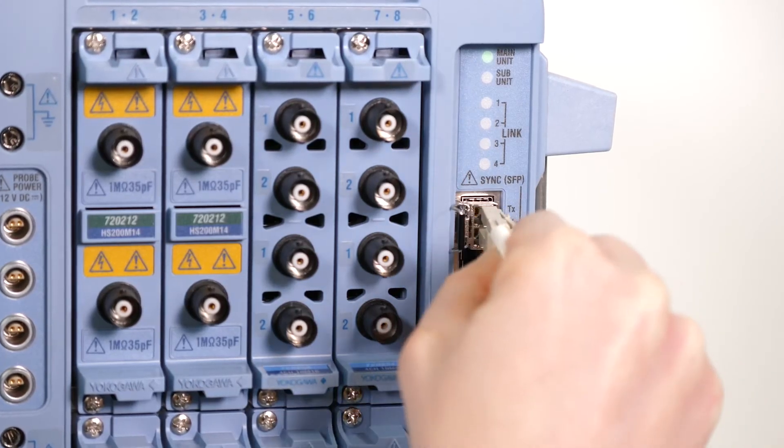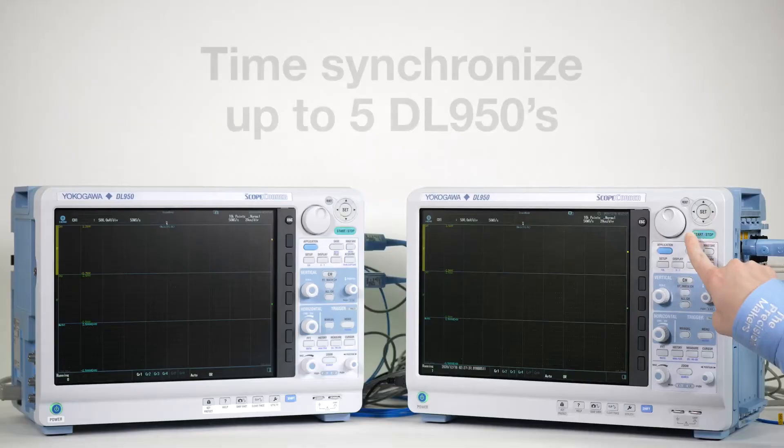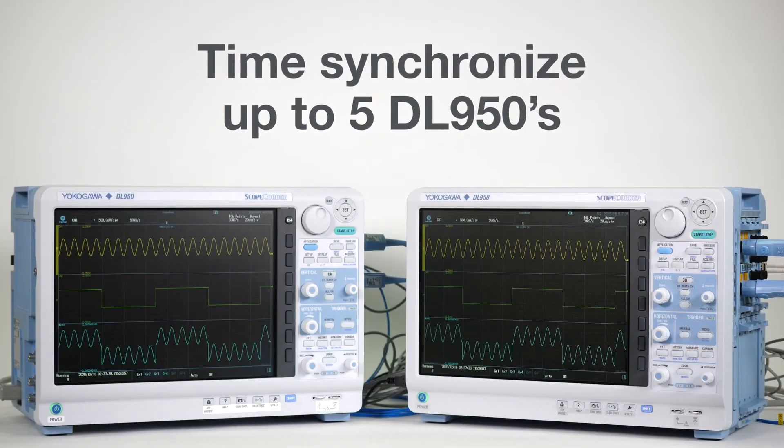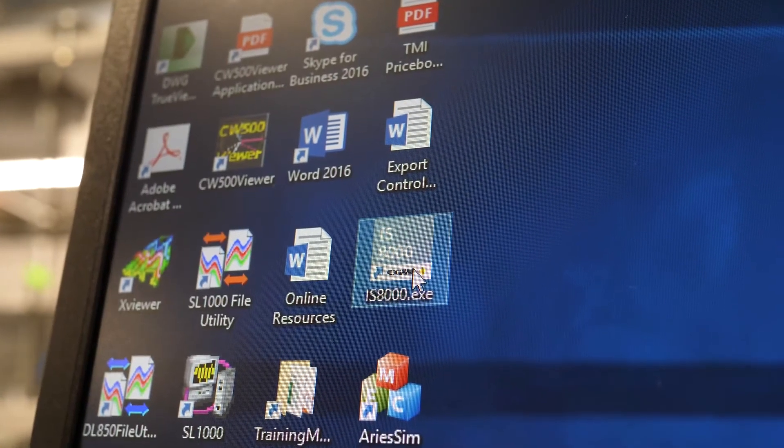The DL950 is not just limited to 128 channels. You can now time-synchronize up to five DL950s using fiber-optical interconnections. For a complete look at your test system,